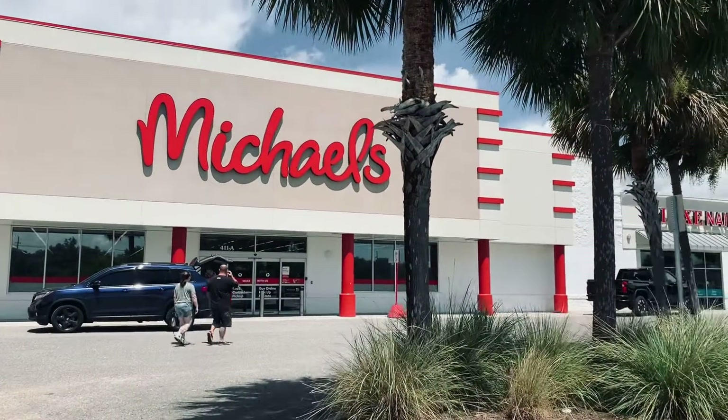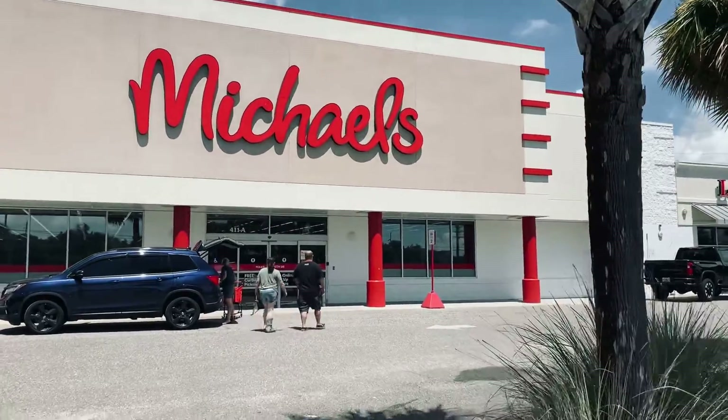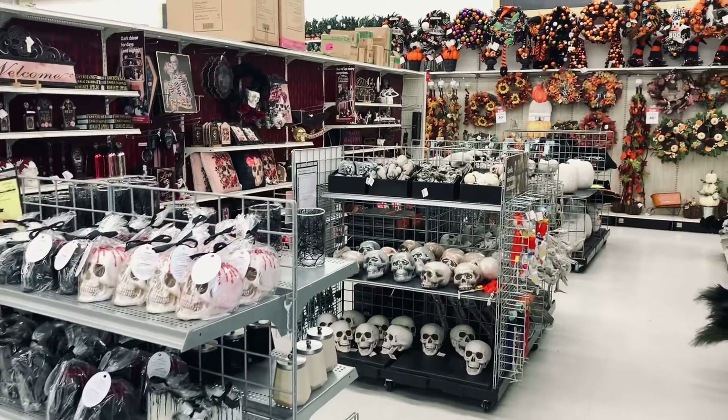Alright, let's check Michael's and see if they got any more Halloween stuff. It does look like they got some new stuff in.